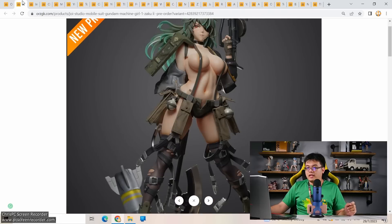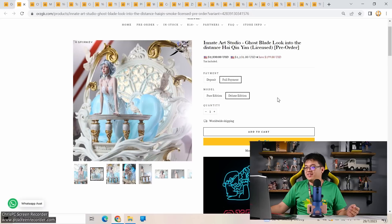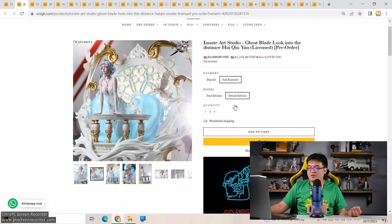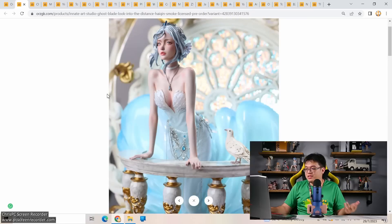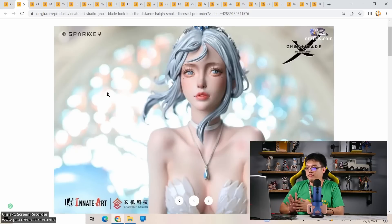Next: a licensed resin figure from Innate Art Studio — Ghost Blade, 'Look into the Distance,' with a Pure Edition at 836 US dollars and a Deluxe Version at 1,131 US dollars. The deluxe version is overkill — it includes an entire stained glass window behind her as a prop. I have no idea who this character is — possibly from a Chinese light novel or MMORPG. This is a realistic face style which I'm not a big fan of, though I understand the appeal.